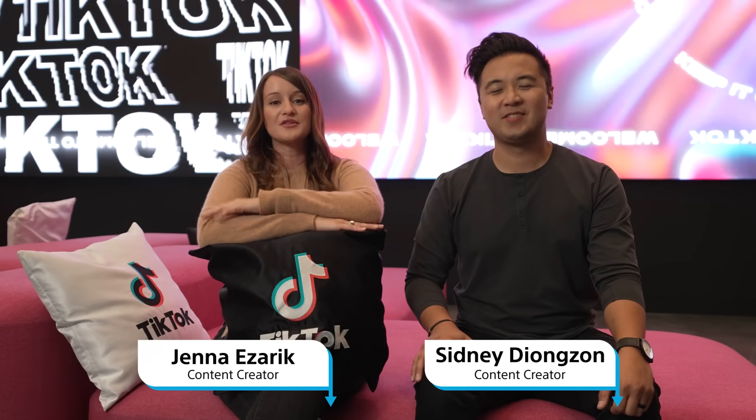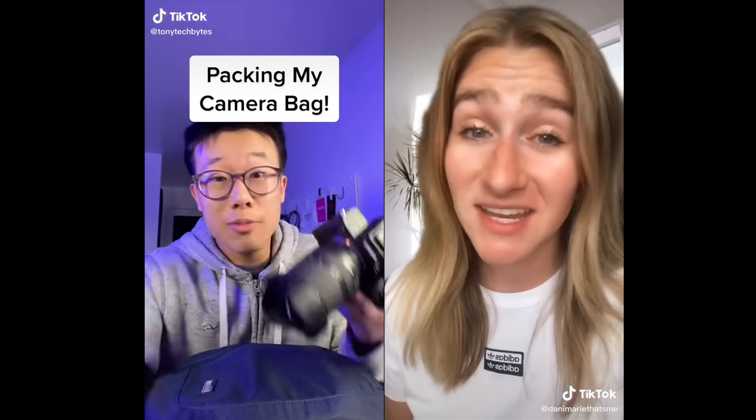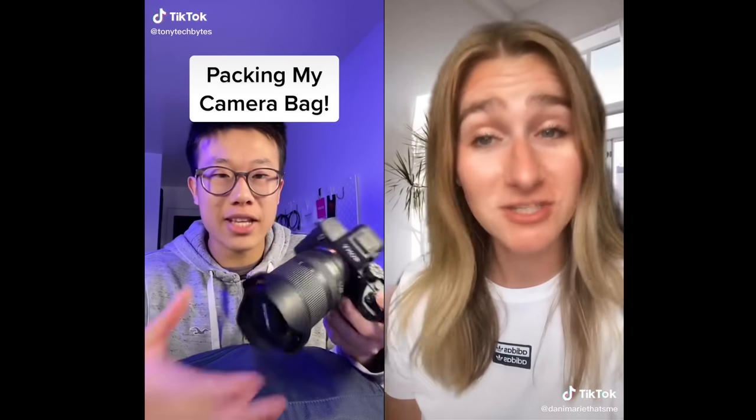Hey, everyone. Welcome to a new episode of The Lowdown. We are actually here filming at the TikTok headquarters in Los Angeles. We're going to be hanging out with two amazing content creators, Tony and Danny, and we're going to be talking about their process and how they make their TikTok videos. So you might want to stick around — it's going to be a really fun one here on The Lowdown.